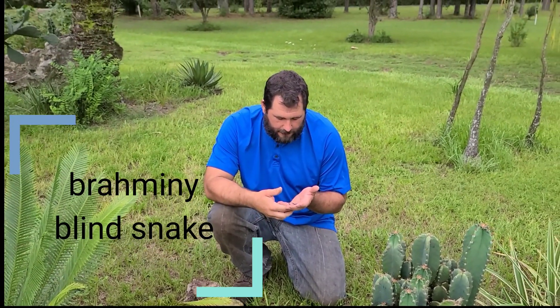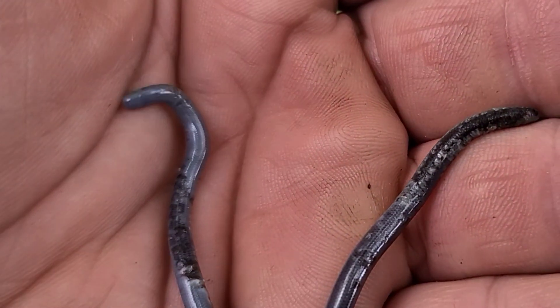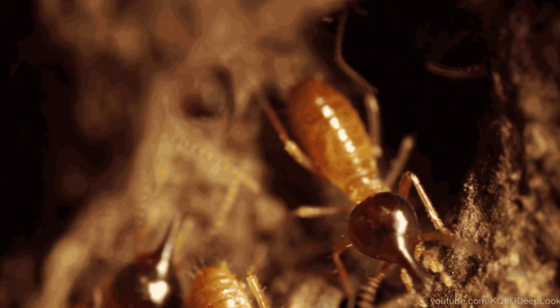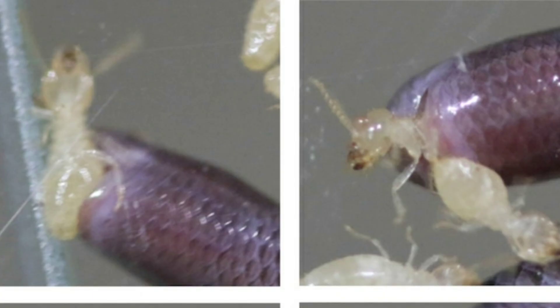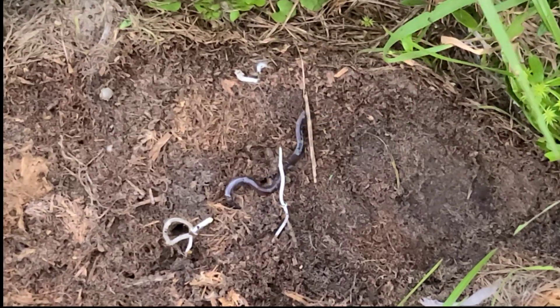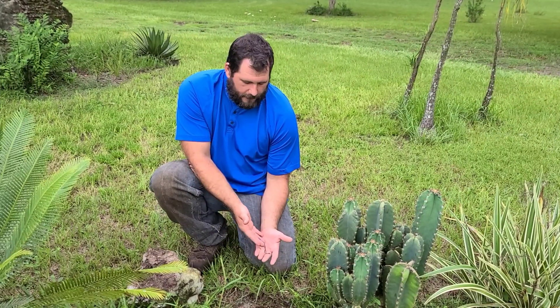It doesn't need vision. It has a very keen sense of smell with the forked tongue, like all snakes do. This snake actually feeds on the larvae of termites and ants. It will go into the ant burrows — it's the same diameter as ant burrows — and it will feast on different insects of that size.